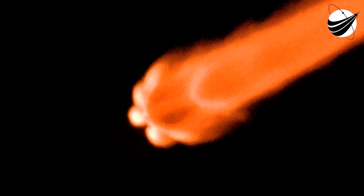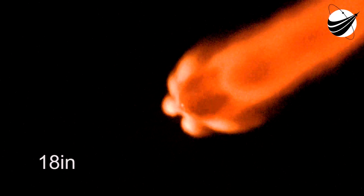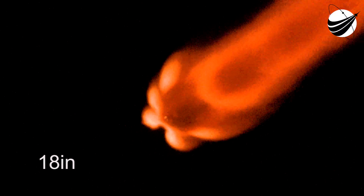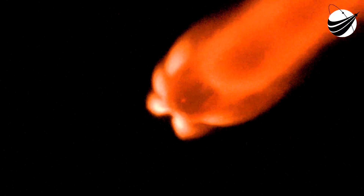Now coming up in about a minute, we'll have three events happening back to back. The first of those is main engine cutoff, where we'll shut down all nine of the Merlin 1D engines on the first stage, followed by stage separation.